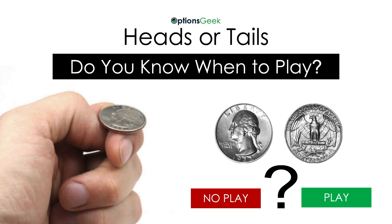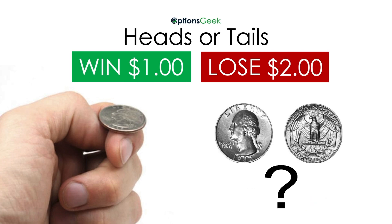If I asked you how to win at Heads or Tails, you'd likely know the answer. But let's go through it for fun. If you were offered to play this game of Heads or Tails where you win $1 and lose $2, then you would likely not want to play.